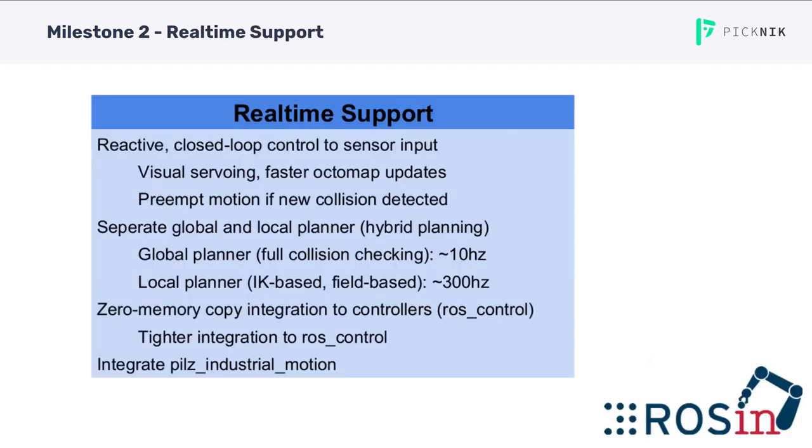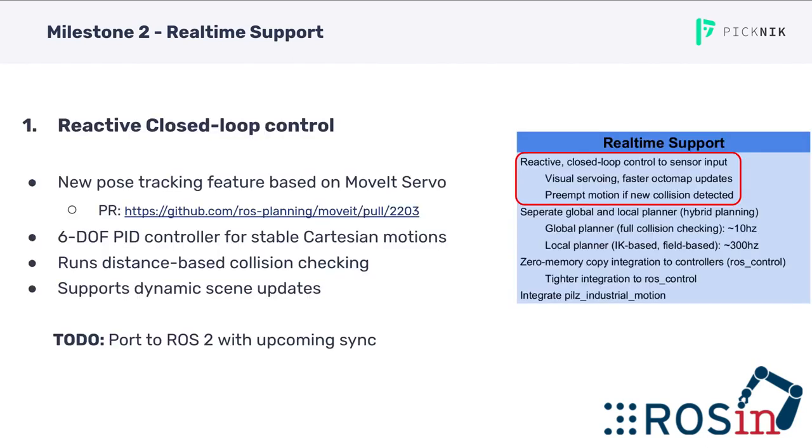Currently we are working on Milestone 2 real-time support. This milestone consists of four objectives: reactive closed-loop control to sensor input, separate global and local planner also called hybrid planning, zero-memory copy integration to controllers, and the integration of the PILS Industrial Motion Planner. The first objective, reactive closed-loop control, is a new pose tracking API for running stable contingent motions on MoveIt Servo. This feature has already been completed and merged into MoveIt 1. The only remaining work is to port it to ROS2 with the upcoming sync.